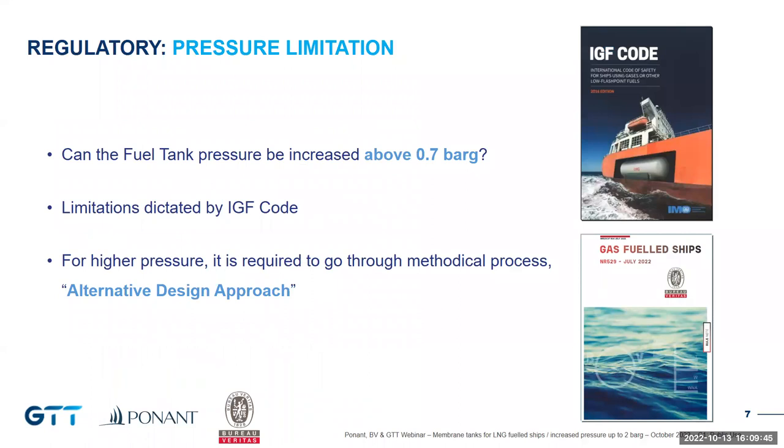The Commandant Charcot is an LNG-fuelled vessel and must comply with the requirements of the IGF Code — the code for ships using gas as fuel and other low flashpoint fuels — and also with Bureau Veritas class rules for gas-fuelled ships. Regarding fuel tank pressure, in the case of membrane technology, the IGF Code mandates a maximum design pressure of 0.7 bar gauge. For this project, the team proposed an increased pressure up to 2 bar gauge. To go beyond this requirement, the regulation provides a mechanism called the Alternative Design Approach, enabling assessment of a new design through a detailed methodology.